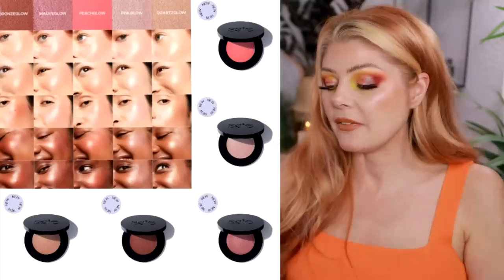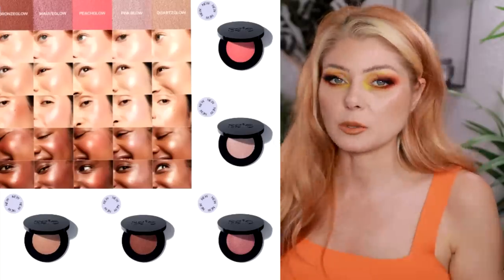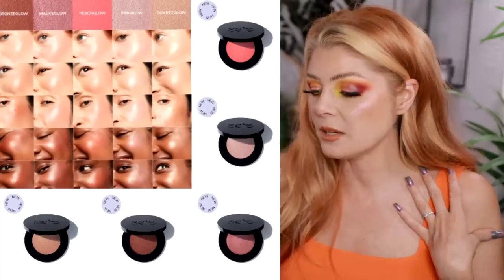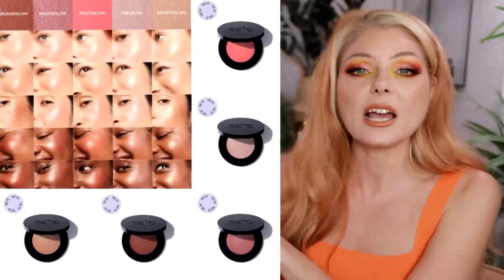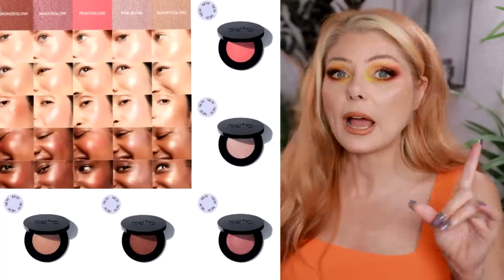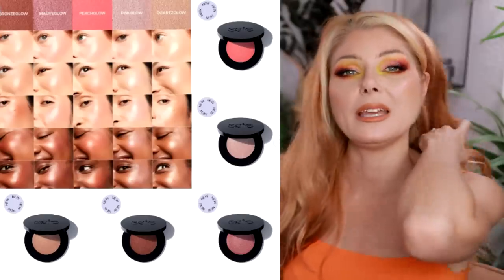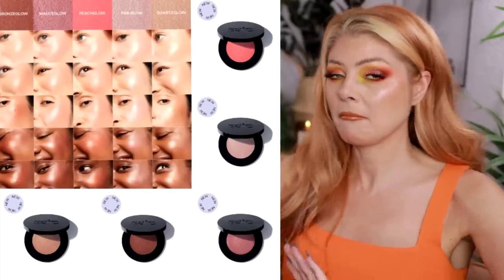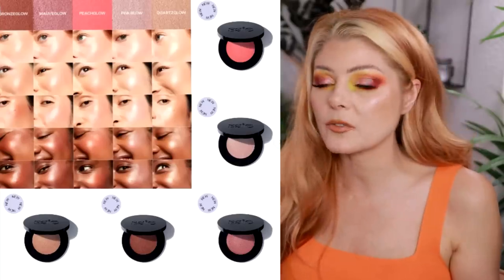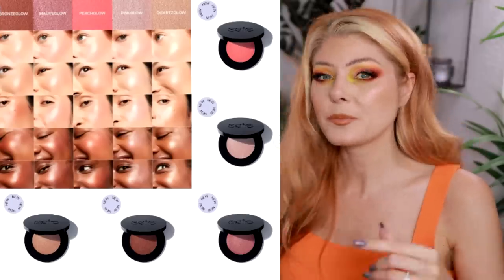The last release is from Say Beauty — the Glow Sculpt multi-use cream highlighter blush. I love the colors, the promo pictures, and especially that they showed these on different skin tones. I have never successfully tried Say Beauty — the concealer creased and looked crusty on me — but maybe a cream highlighter blush could be different. I've heard a lot of people love their cream bronzer. Have you tried Say Beauty? Let me know what you think I should try.